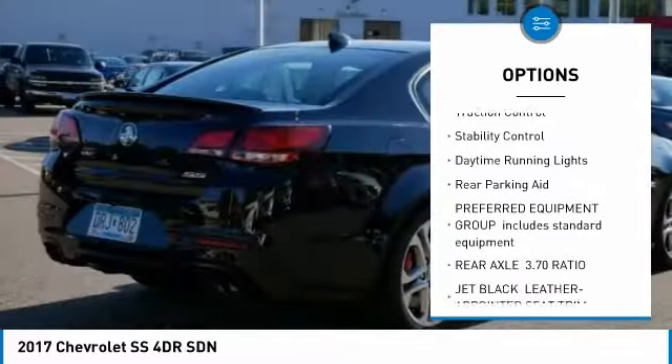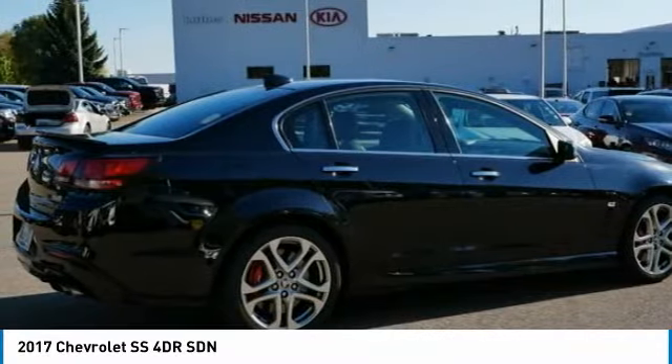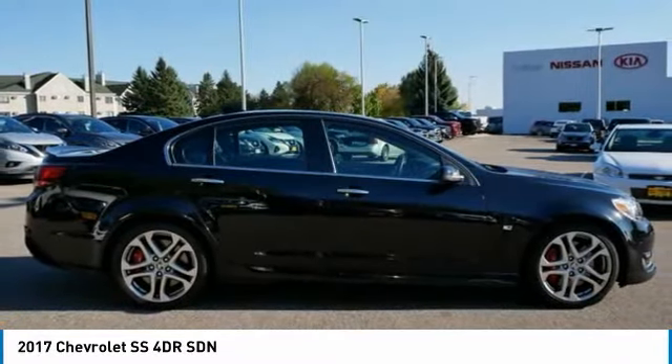Remote engine start, brake assist, traction control, stability control, daytime running lights, rear parking aid. Come take a test drive today.